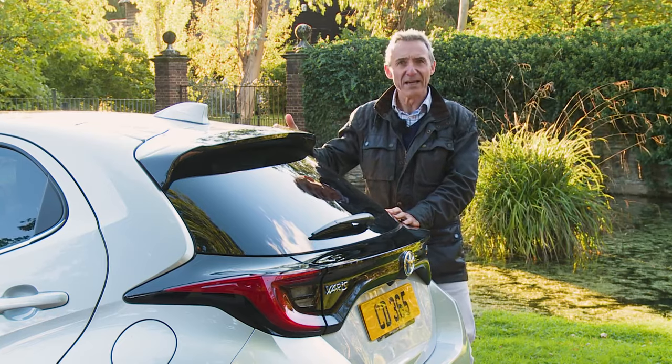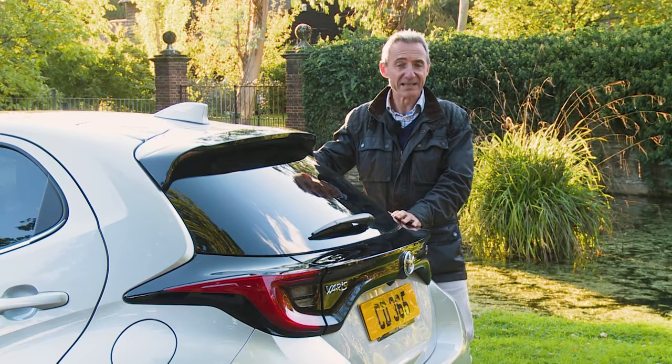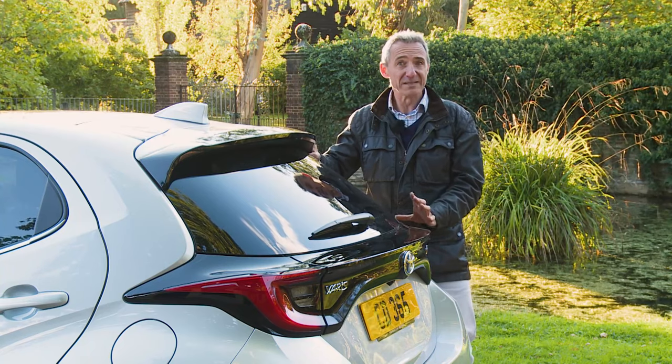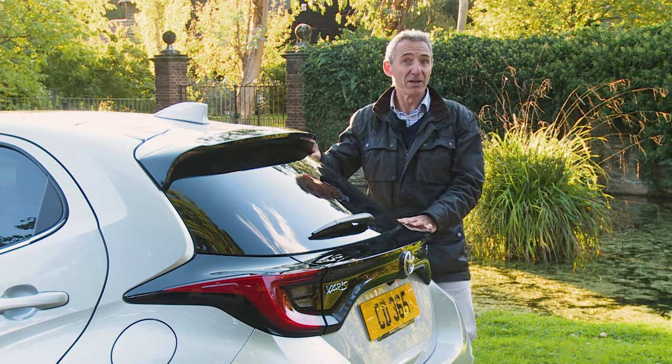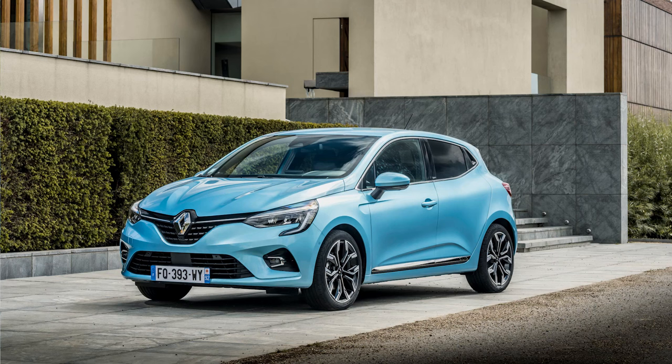But should it feature in your deliberations at all? After all, the small hatch sector is stuffed with great alternatives, and the self-charging full hybrid supermini concept is no longer unique to Toyota. Honda's Jazz and a version of the Renault Clio can now also offer the same kind of powertrain.